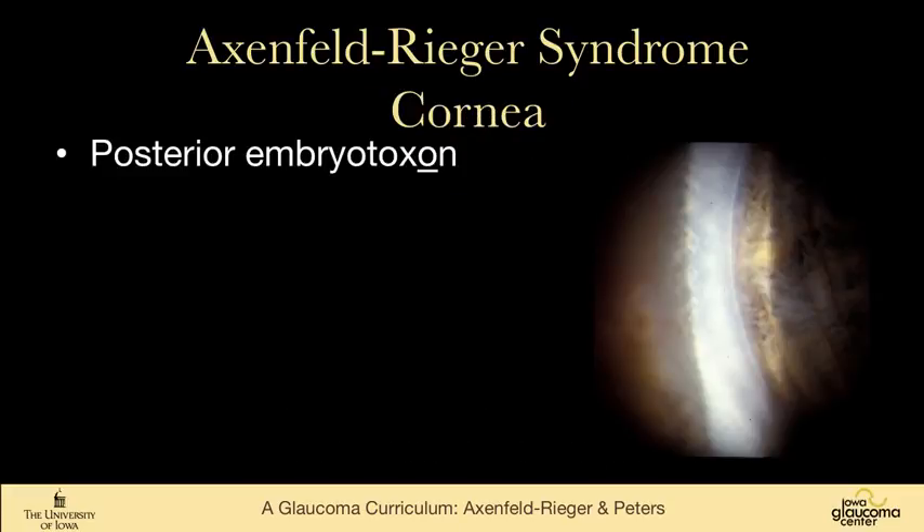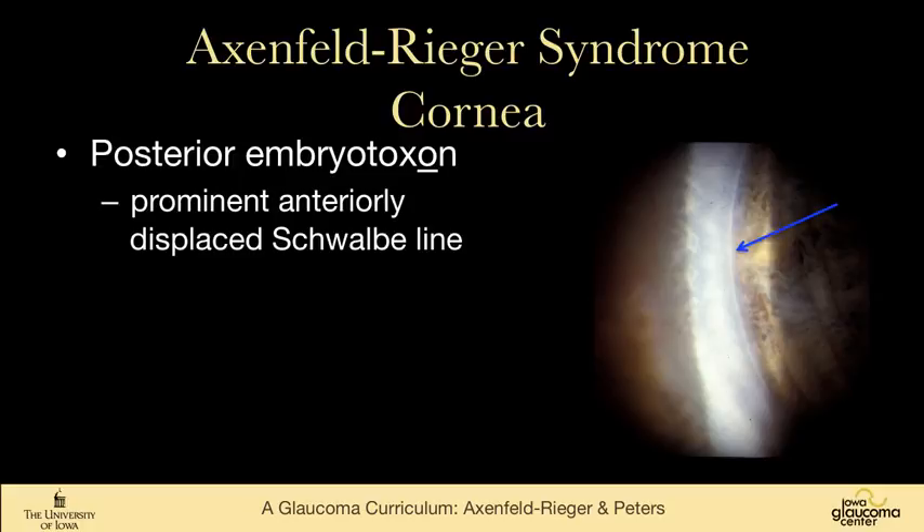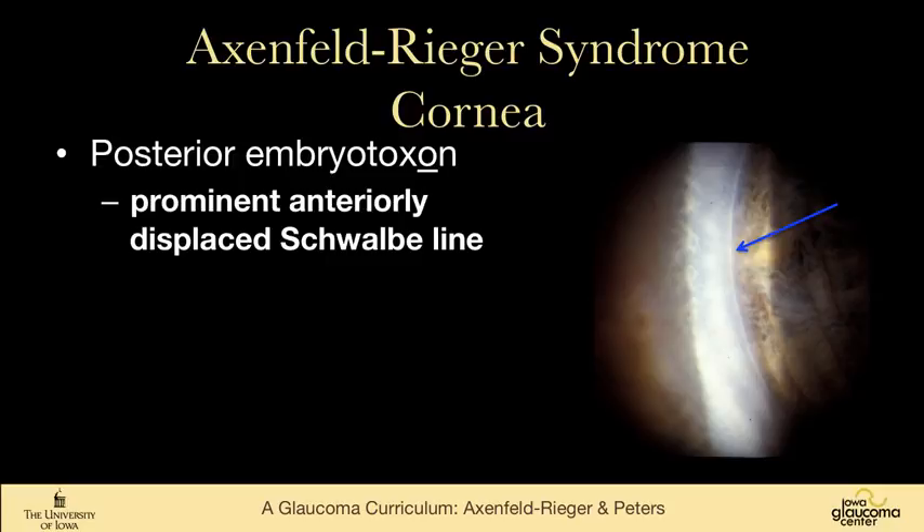We'll walk through the clinical findings. We see posterior embryotoxon — I underlined the 'O' there because it's embryotoxon, not embryotoxin like poison. It's described as an anteriorly displaced Schwalbe's line. It is a ring that is visible on slit lamp examination. While it's described as a Schwalbe's line, I really disagree with that, but if you're asked this question on a test, that's the answer: anteriorly displaced Schwalbe's line.